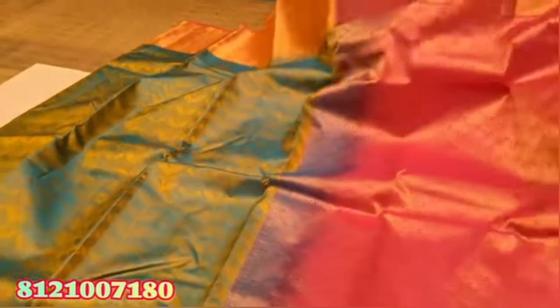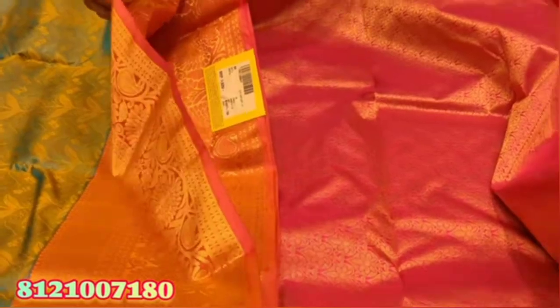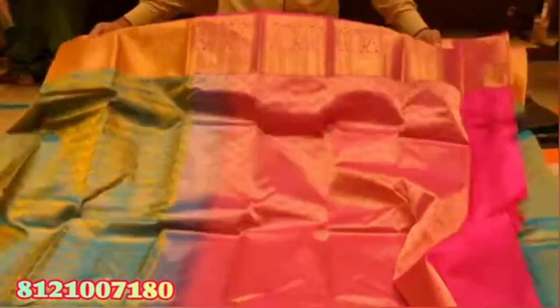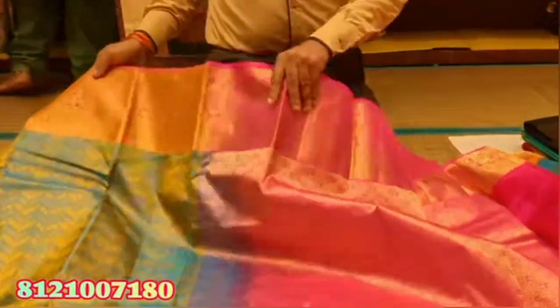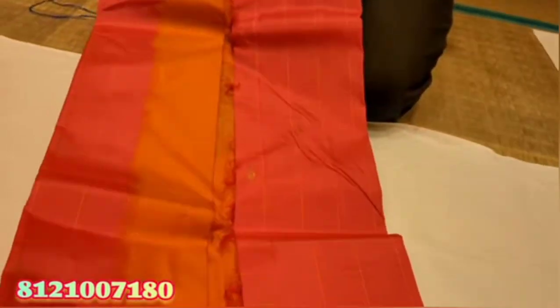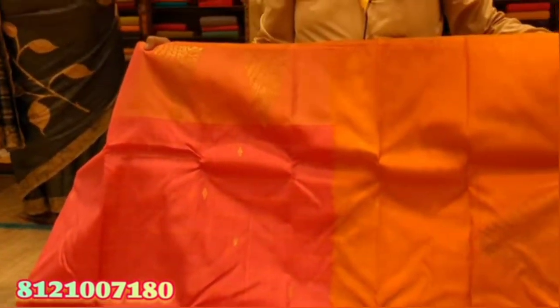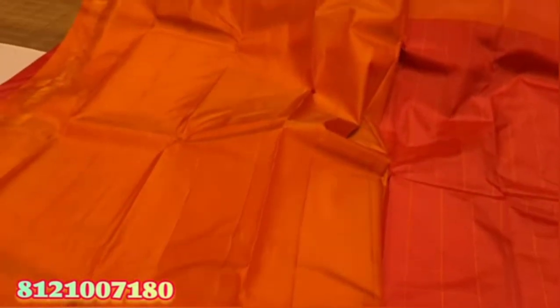You can see the color combo in our collection shop. You can visit the shop. This is a plain blouse for Rs 7,000.